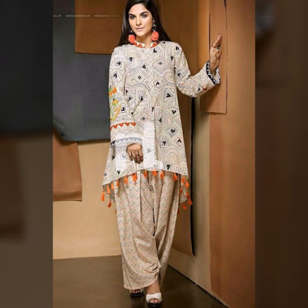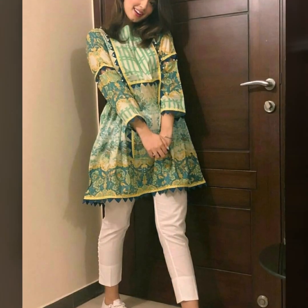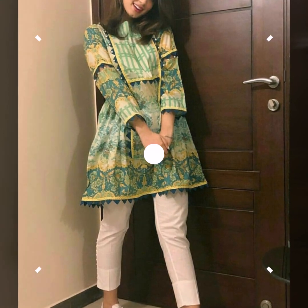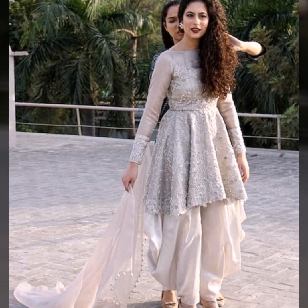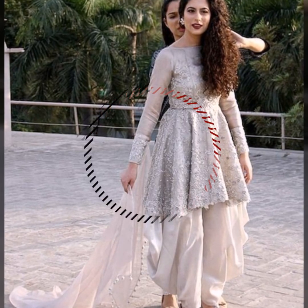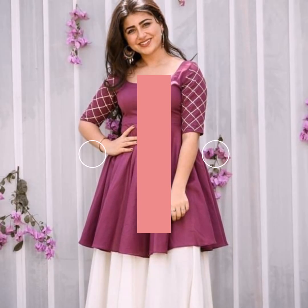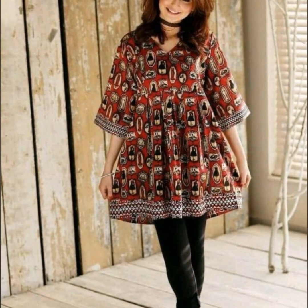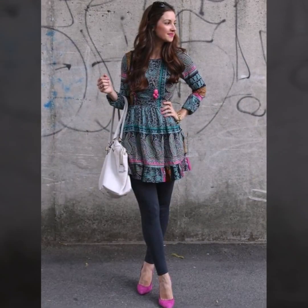If you are a college going girl then short frocks will be best. You can pair it with any body size — it will look good. If you have tummy fat then short frocks will mask it and hide it. It will also give a very trendy look with different short frock designs.